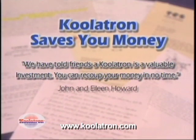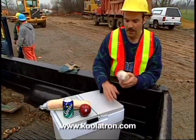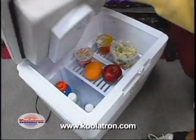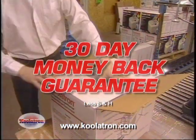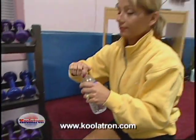We promise your Coolatron Companion will pay for itself in just one road trip and continue saving you money for years to come. If you're not completely satisfied with your purchase, please return it to us within 30 days and get a full refund of the purchase price — that's our unconditional guarantee to you.